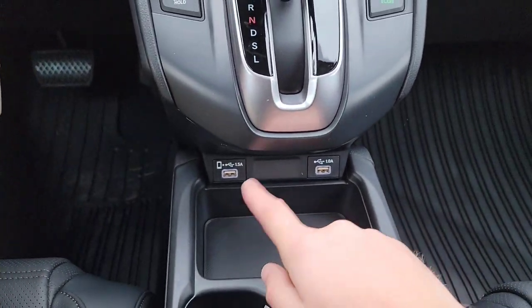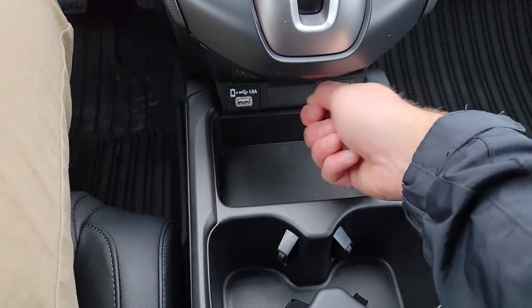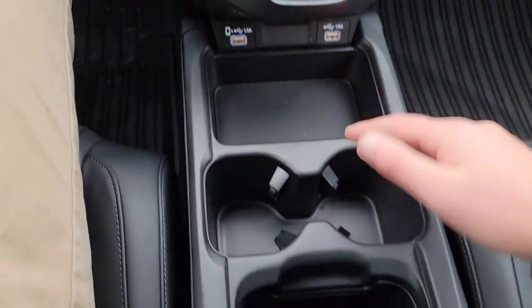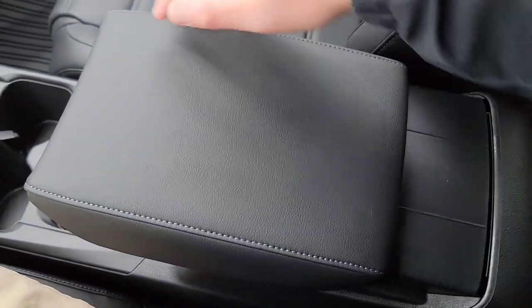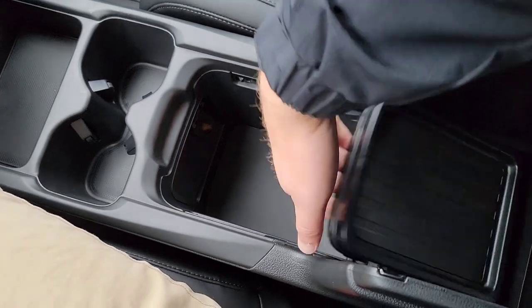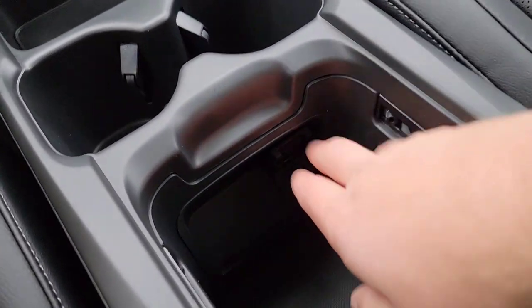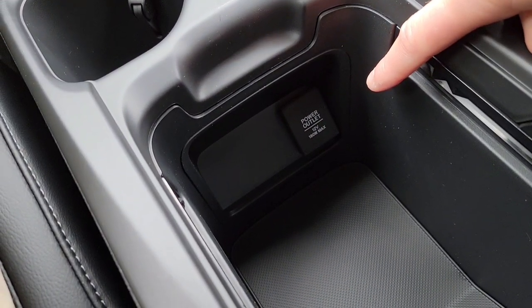Down here you have glow-in-the-dark USB ports so you can find them easily at night. There's a nice little tray, cup holders, and an adjustable armrest with two different positions. You can flip that whole tray up to create a big open space — great for a purse, snacks, a tablet, or a kid's device. There's also a 12-volt plug-in right down here.